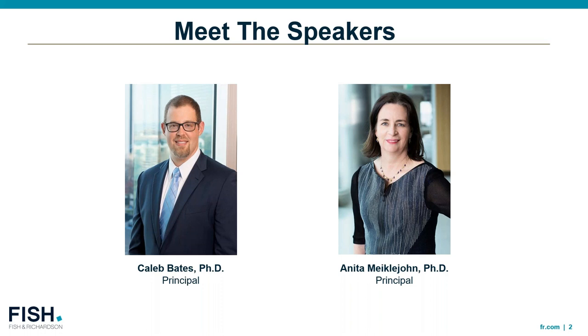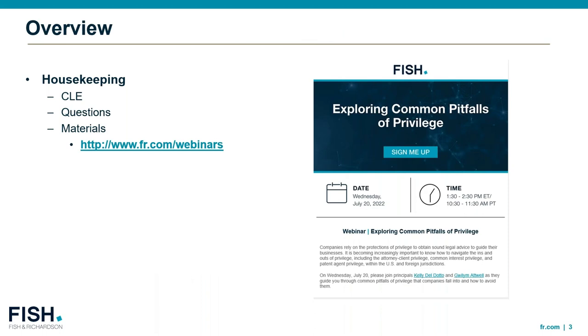Our biographies, this presentation, and the New York-New Jersey CLE form are all available for download on your control panel. Please note that you must be logged into the webinar on your device in order to receive CLE credit — you will not receive credit for listening to the audio portion only. This webinar will run for an hour and includes a Q&A period at the end, but feel free to ask questions at any time in the Q&A section of your control panel. Please also feel free to contact us personally after the webinar.